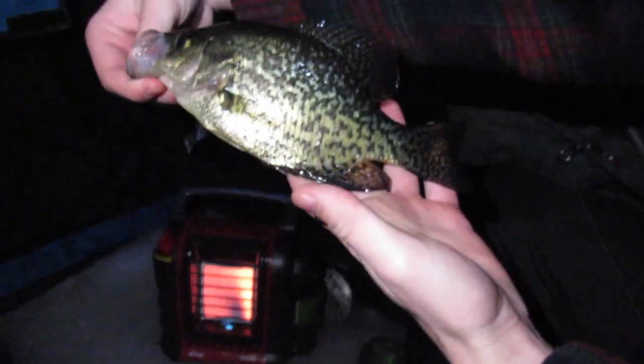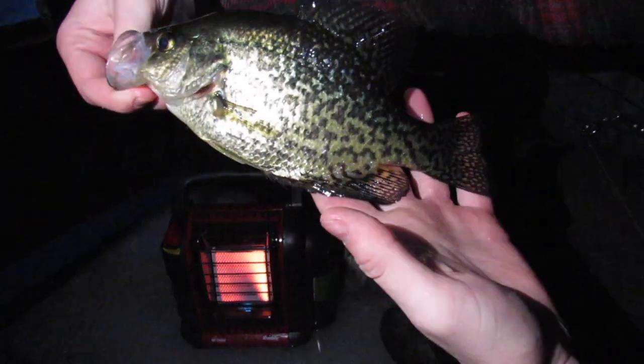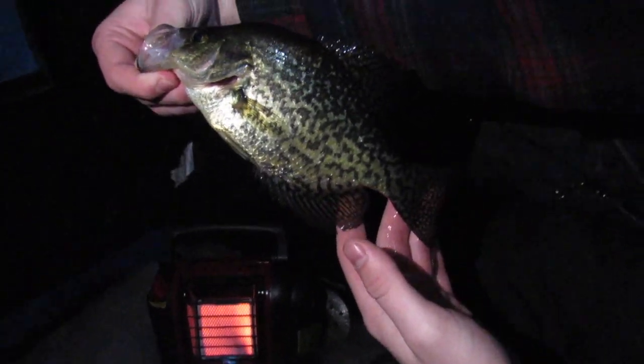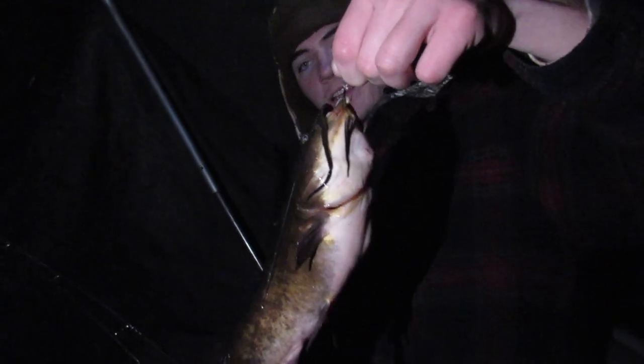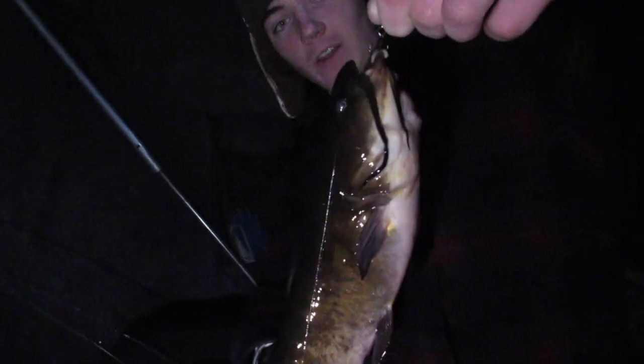Look at that fish. I'll give this one what, eleven inches? Yeah, that's a big one. Successful day so far, let's keep it going - it's only five o'clock. I was dead sticking a spoon with a minnow and my rod was moving and I forgot I even had it down the hole. I picked up the rod and this guy was on the end of it - pleasant surprise.